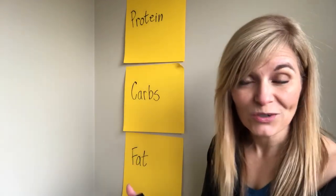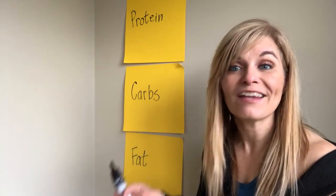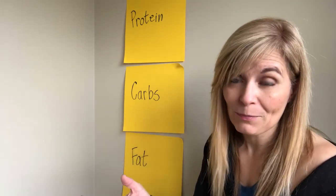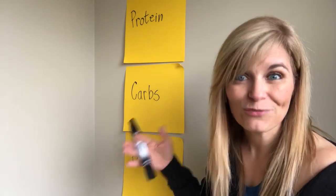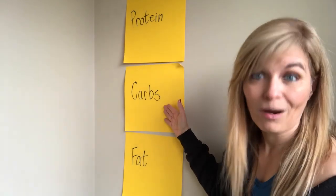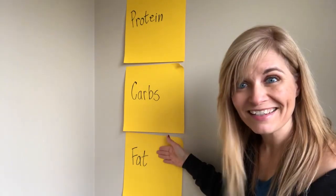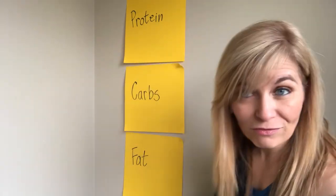So what are macronutrients? Macronutrients are those things we need in our diet in relatively large quantities, as opposed to micronutrients, which are like vitamins and minerals for example. There are three macronutrients and we call them macros for short: protein, carbohydrates, and fat. These are the three macronutrients and they make up all the food you eat.